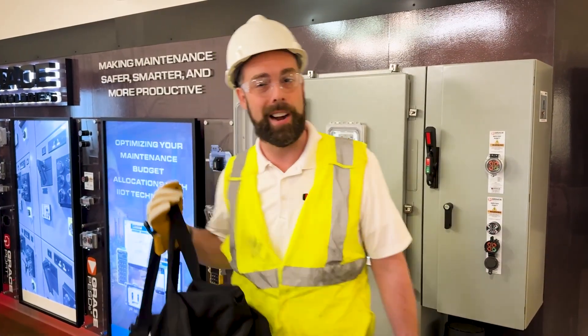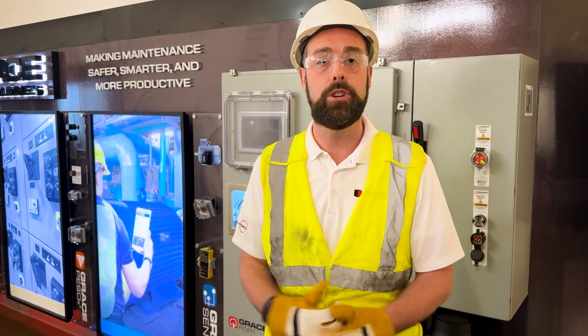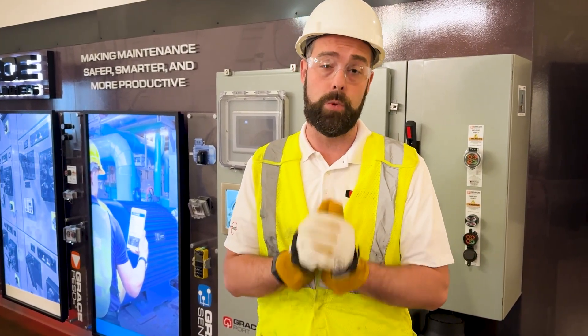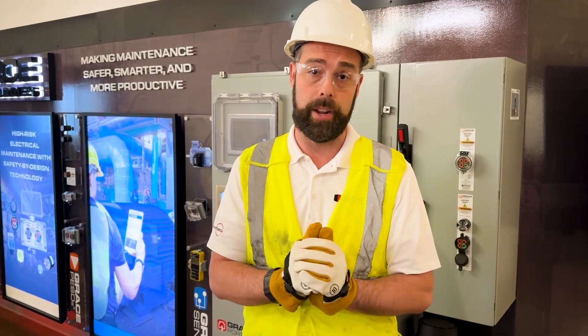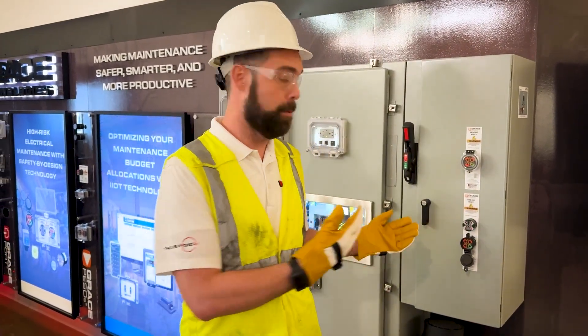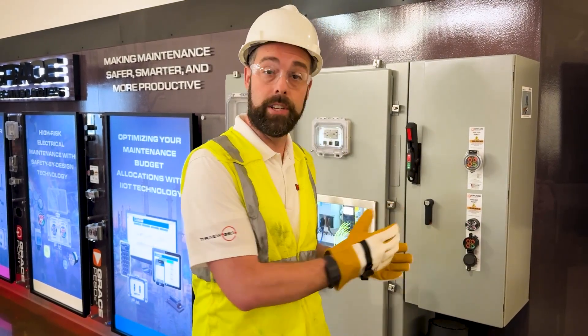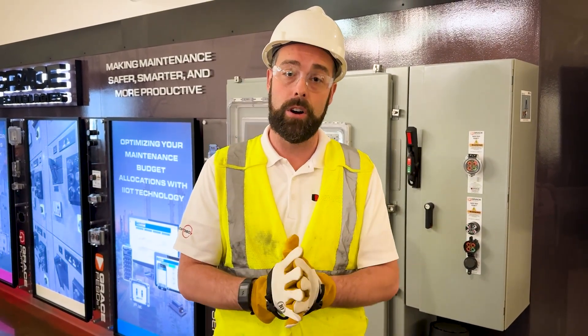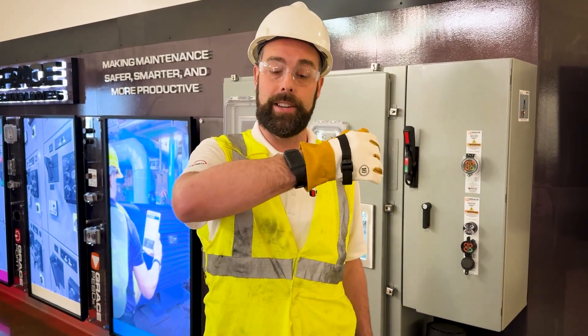You might be wondering: why Proxy? Why Grace? Why does it even matter? Electrocution is the third leading cause of workplace fatality, and many near misses go unreported. You might know us from our permanent electrical safety devices, and while we understand the importance of those solutions, they can't be installed in every single location where work is being performed. That's where Proxy by Grace comes in.